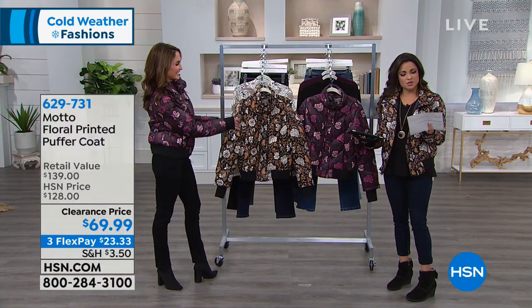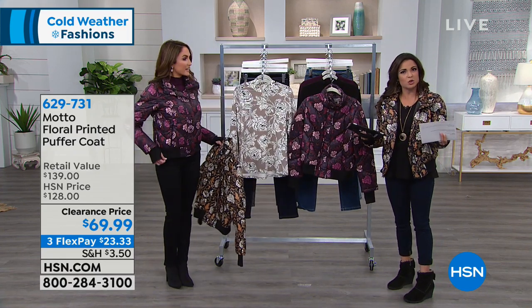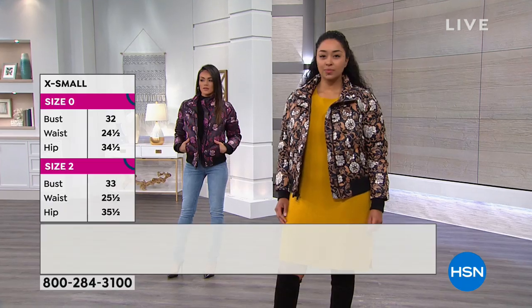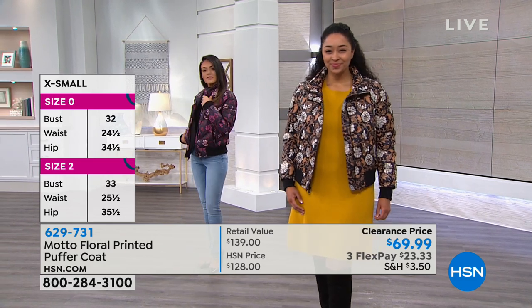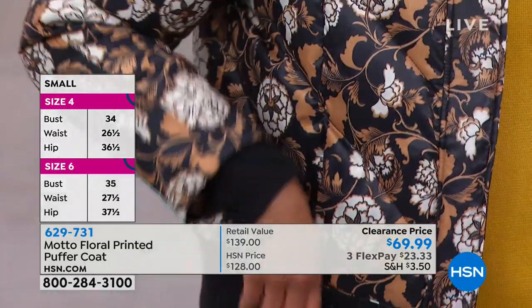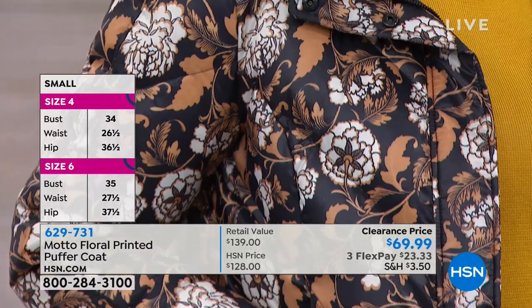Sizing on this is extra small through 3X. It's 24 inches in length, which is really nice. We're sticking with a more fashionable look — we don't want to drown you in your coat, but this is toasty and will still keep you nice and warm. You can machine wash and tumble dry this. It says tumble dry recommended with tennis balls because of the down fill.